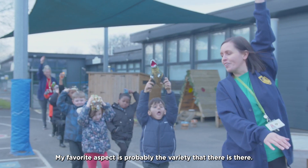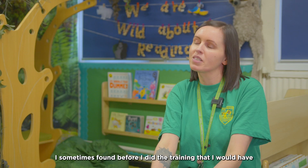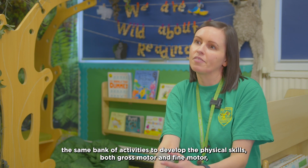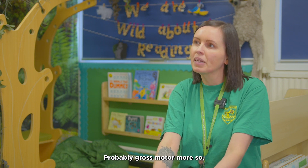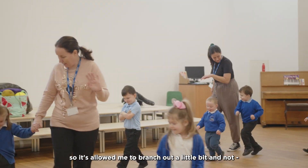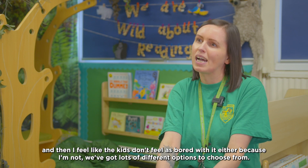My favourite aspect is probably the variety that there is. I sometimes found before I did the training that I would have the same bank of activities to develop physical skills — both gross motor and fine motor, but probably gross motor more so. I just had the same ones that I went back to on rotation. So it's allowed me to branch out a little bit.